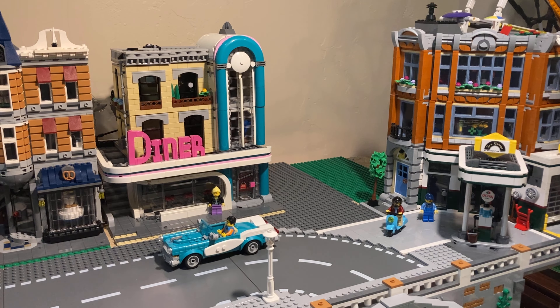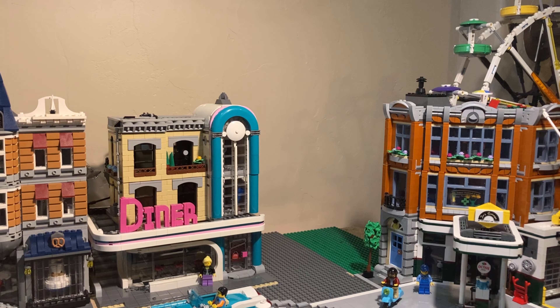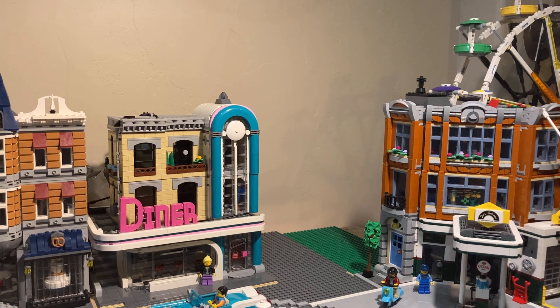It is my own custom skyscraper going right there. I don't want to make it too tall so it dwarfs the rest of the buildings, but it's going to be decently tall and I'm really excited for that.